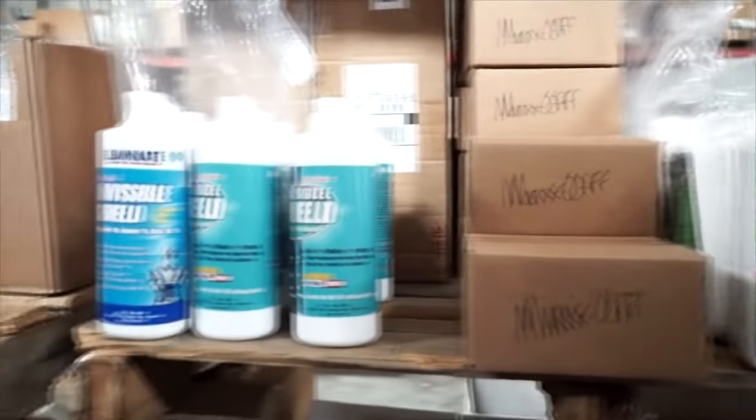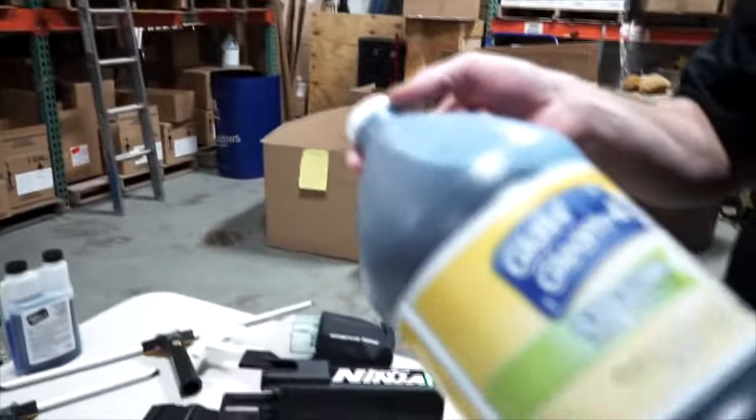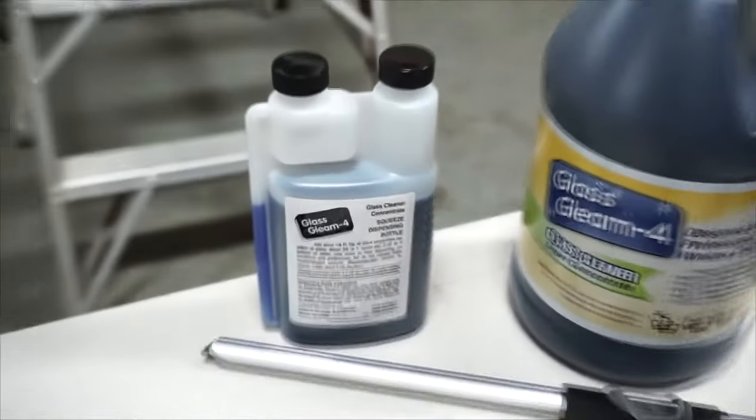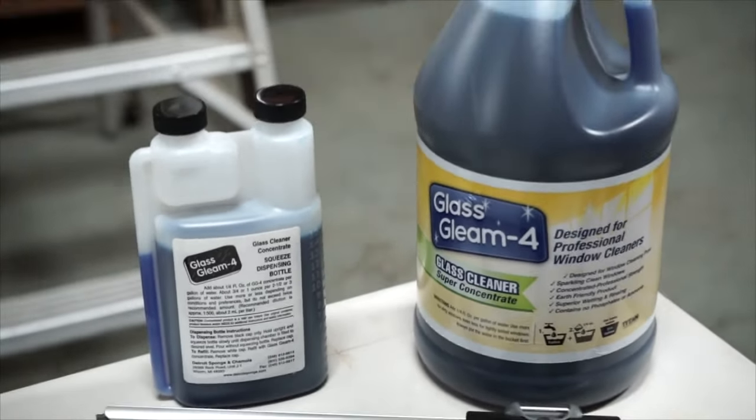We have a variety of chemicals designed to help solve problems on the job. You can wash windows with basic dish soap, but there are solutions actually designed for window cleaning. One of them is Glass Clean 4 — a super concentrate where you get hundreds of gallons out of one bottle. A little goes a long way. If you mix it properly it does a fantastic job of shining the windows without leaving residue. We also have dispenser bottles where you can meter out exactly how much you need for your buckets.